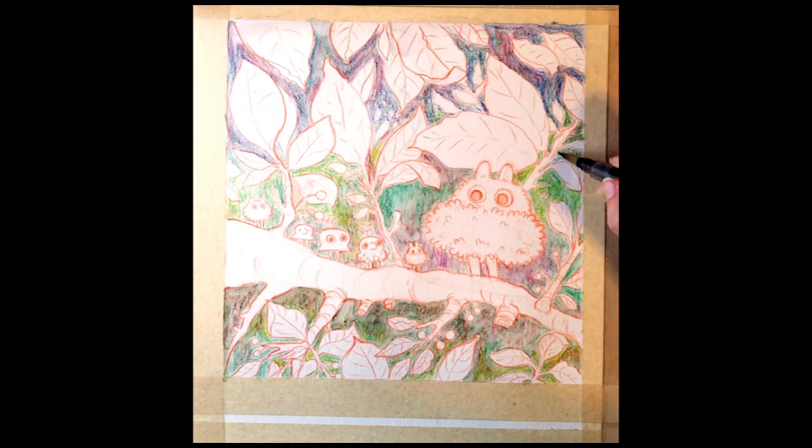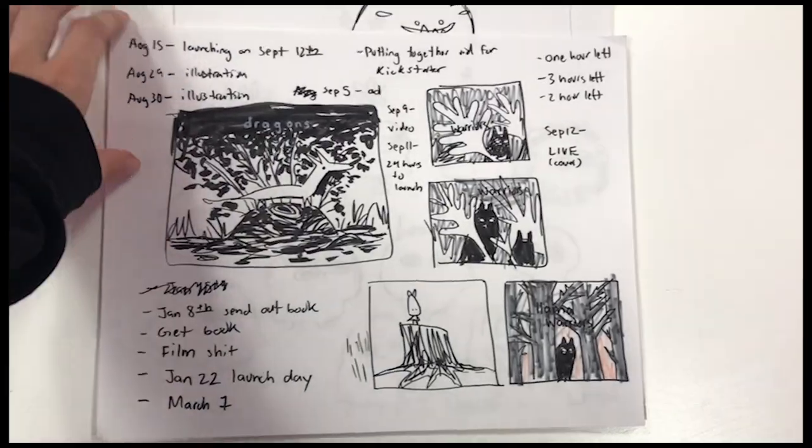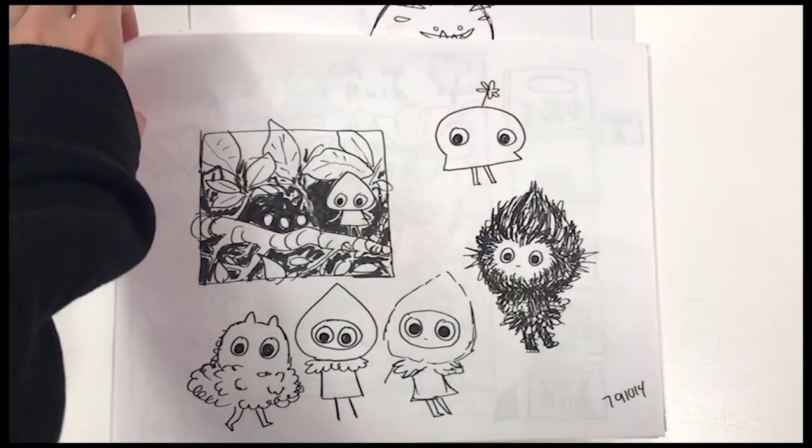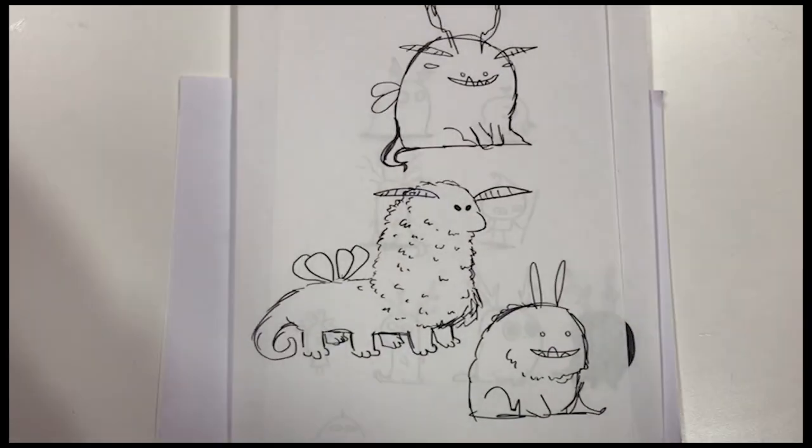I felt like it was a shame that I never got to bring these little creatures to life. After lots of encouragement from peers and mentors, I've decided to realize these concepts and compile them.